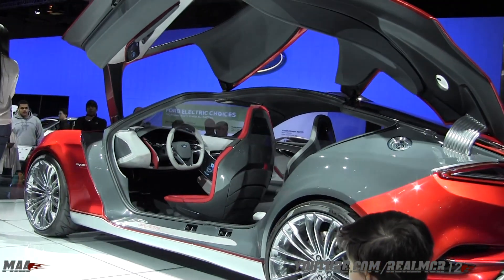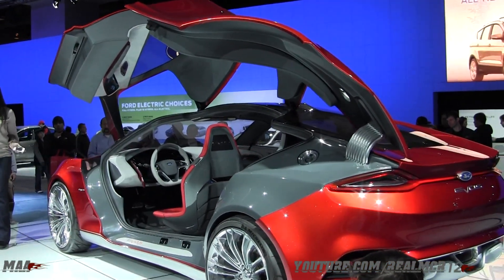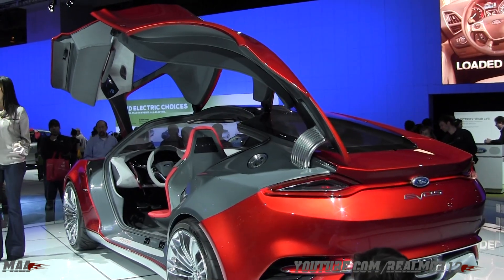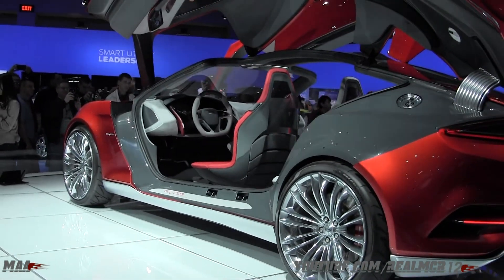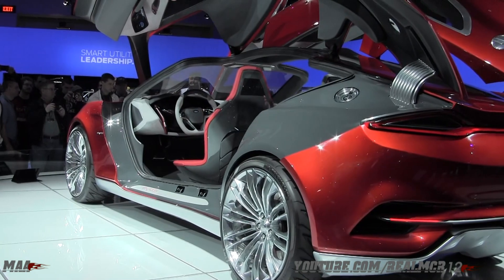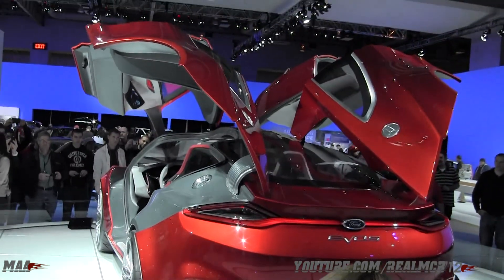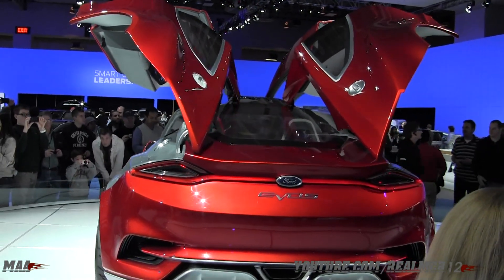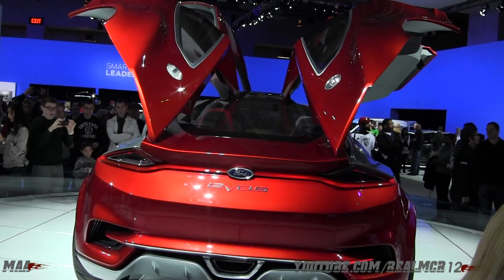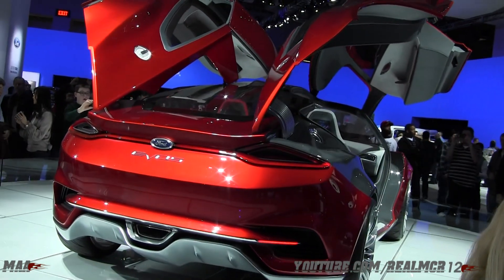And here it is, ladies and gentlemen — the Ford EVOS concept. This is Ford's new future design, and you will see this in our next-generation vehicles being built.